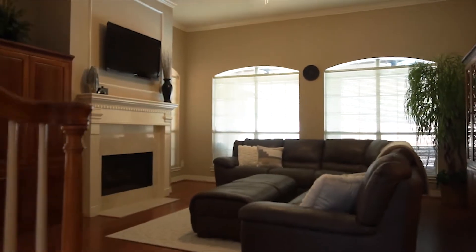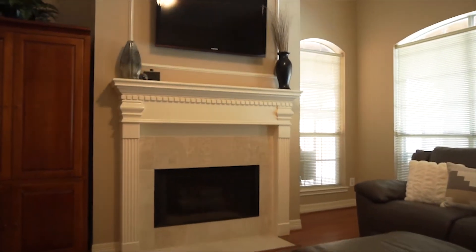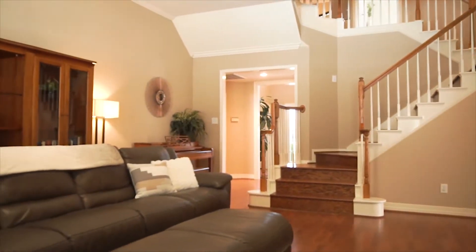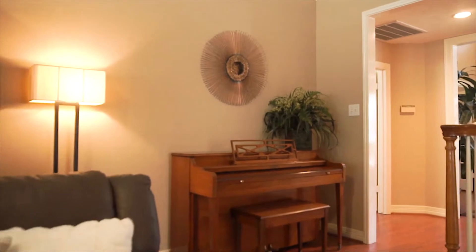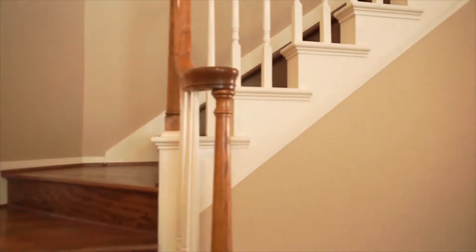Look at this gorgeous family room with a gas-lock fireplace and so much natural light. The flooring is perfect, and so is the amount of space. Look at that wooden staircase.